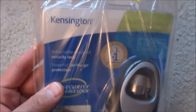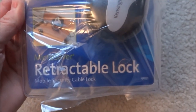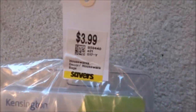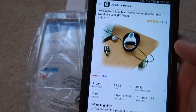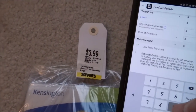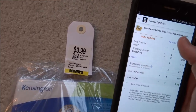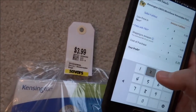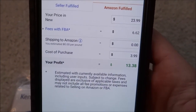I found a retractable lock from Kensington, which is a really well-known brand — it's a retractable lock for your computer. Got it for $3.99 and it's brand new, so it's in great condition. It's $29.99 FBA. I bought it for $3.99 and it will make me $13.38 after fees. That's not bad at all.